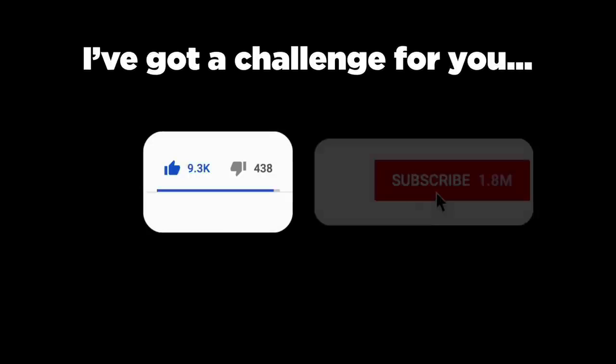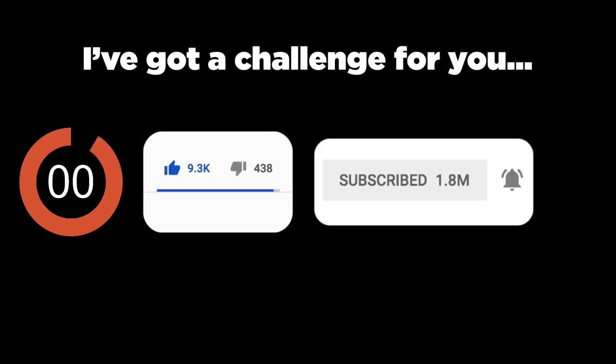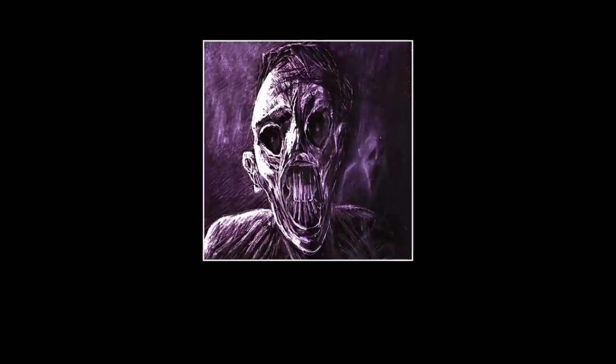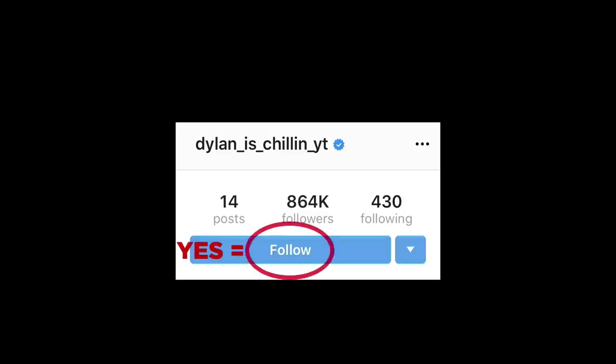Since you've made it this far, why not like this video and hit subscribe in the next 5 seconds? We upload a new scary video every week. If you're curious about what I look like in real life, go to my Instagram at DylanIsChillinYT and tap that follow button. Number 1.